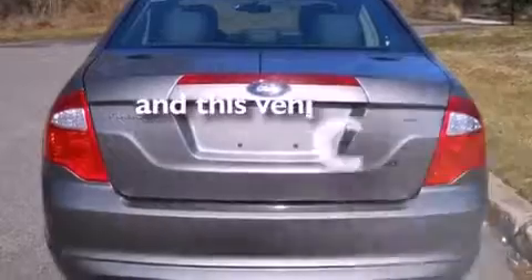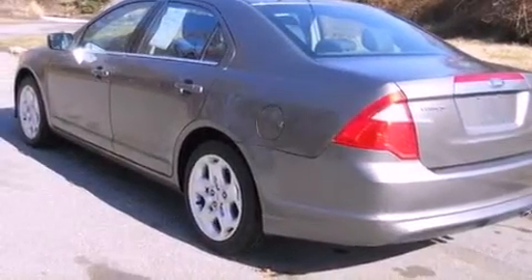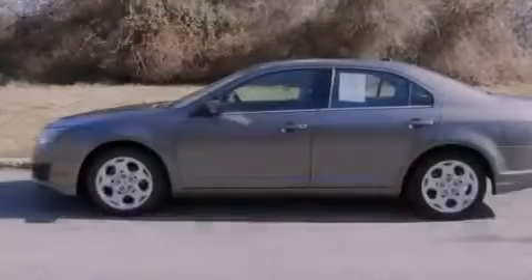This vehicle has less than 48,000 miles. With an EPA estimated rating of 28 miles per gallon on the highway, its fuel efficiency will save you time and money.